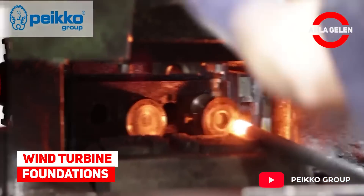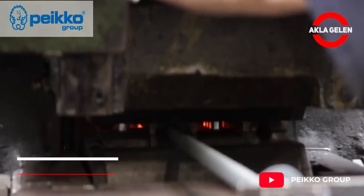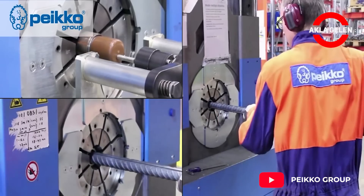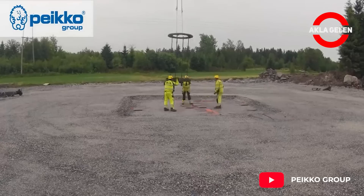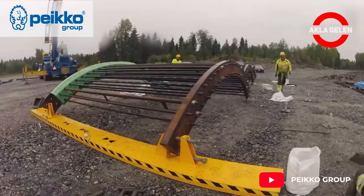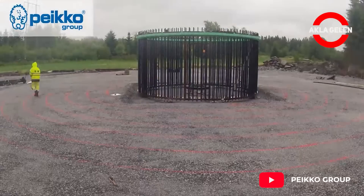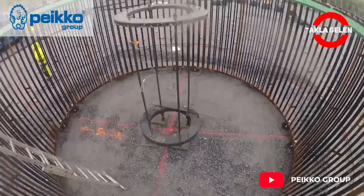Wind Turbine Foundations. Let's start with the construction of Pico's Onshore Wind Turbine Foundation. Pico Foundations are easy, fast, and safe to install. The Gravity Foundations can be completed in just four days, while the cost-saving rock foundation will take two weeks spread over a longer period of time.